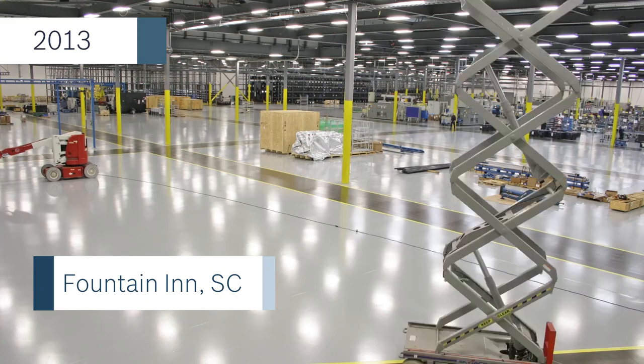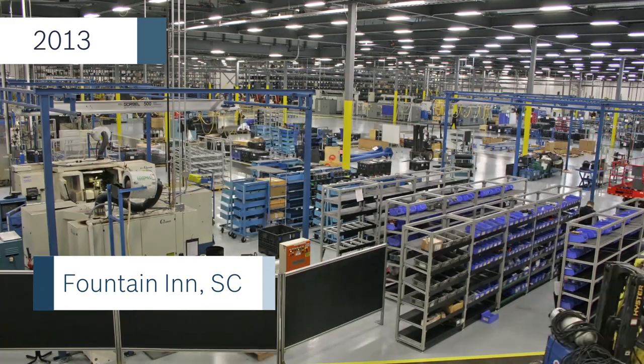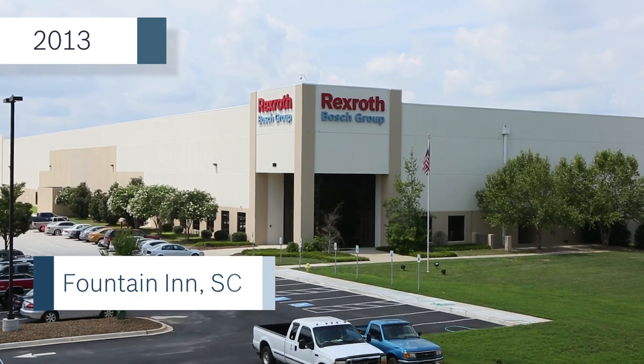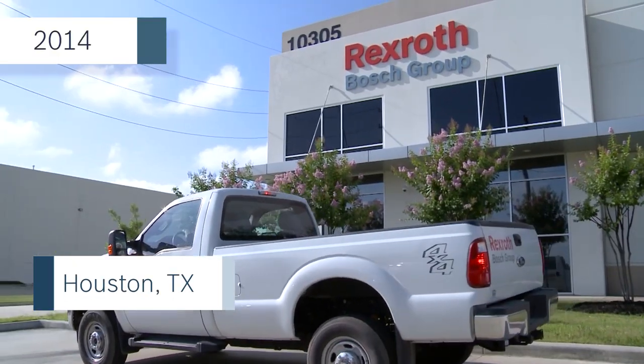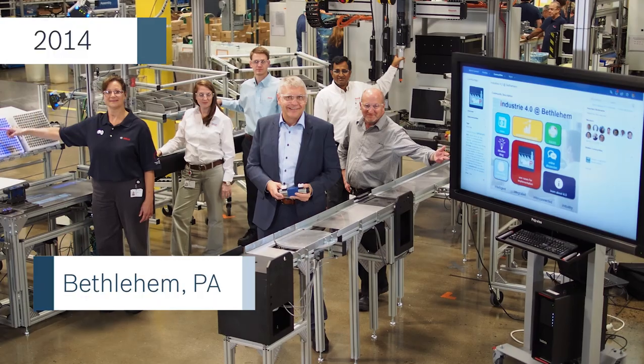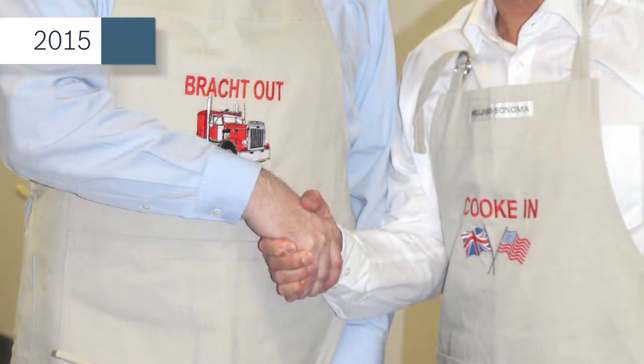A major expansion in Fountain Inn took place in 2013 to meet growing demand for mobile hydraulics products. A wave of smaller expansions occurred over the next several years in Houston and Bethlehem. After eight years as CEO, Baron Bracht stepped down, bringing another shift in senior management in 2015. UK native and long-time Rexroth associate Paul Cook was appointed president and CEO of Bosch Rexroth Americas.